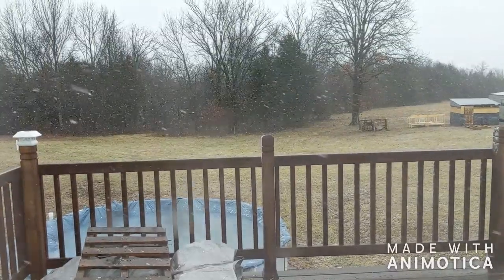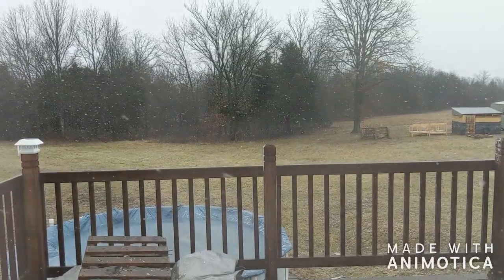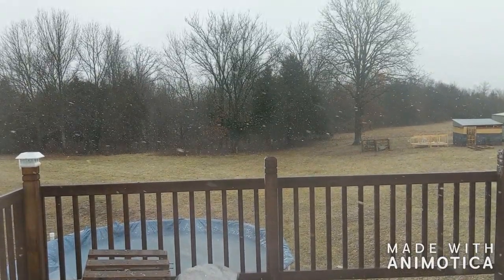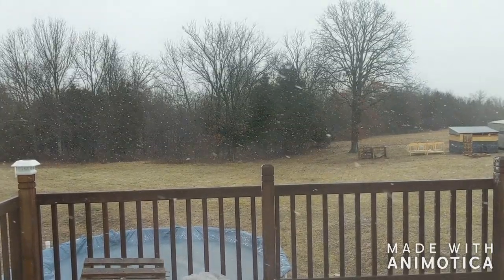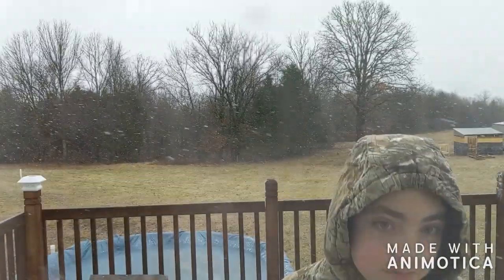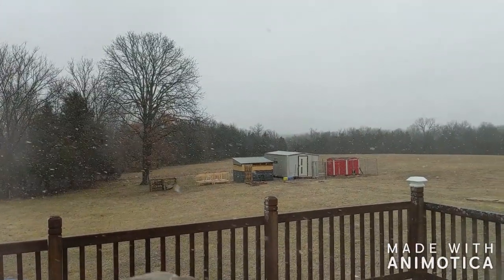When we were getting ready to move to Missouri, we were told it very rarely snows. We've had a lot of snow days this year and a lot of ice days, and it's really interesting. Everybody keeps telling us this is the worst winter they've had in like 20 years.